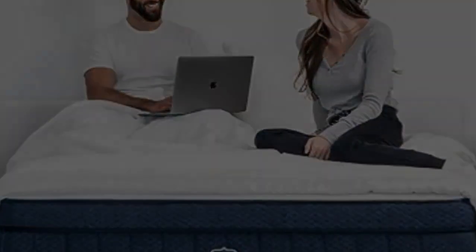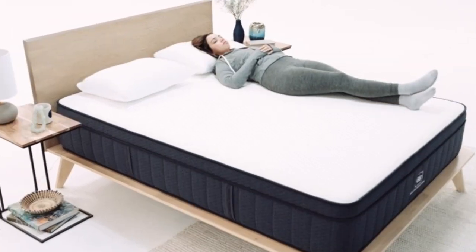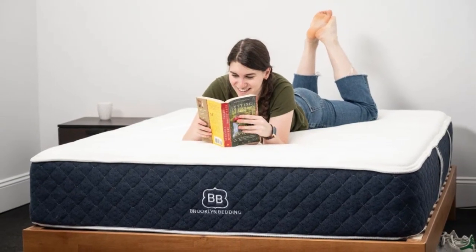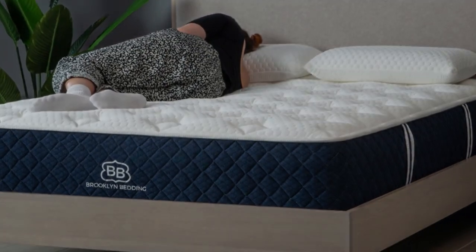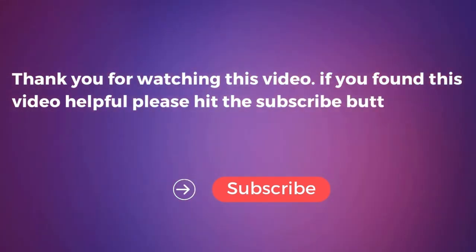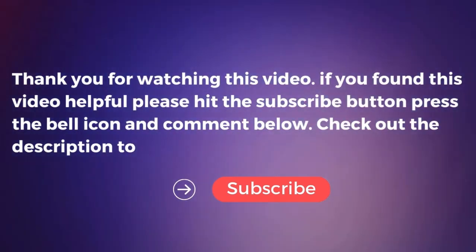Pros: Adaptive foam layers contour evenly without the hug of memory foam; three firmness levels to accommodate different sleep positions and body types; optional pillow top with cooling cover softens the surface and dissipates heat. Cons: Side sleepers under 130 pounds may find all three designs too firm; firmness exchanges not available during the trial period. Thank you for watching this video. If you found it helpful, please hit the subscribe button, press the bell icon, and comment below. Check out the description to find the product links.